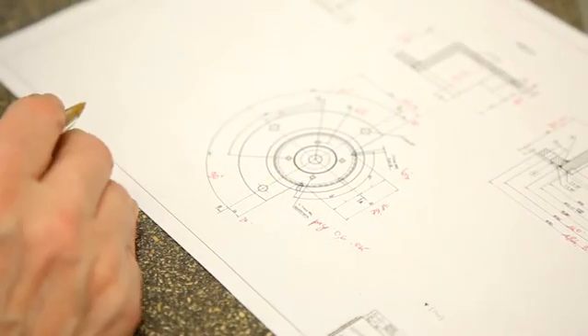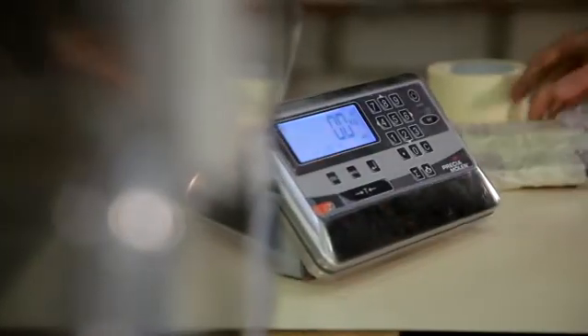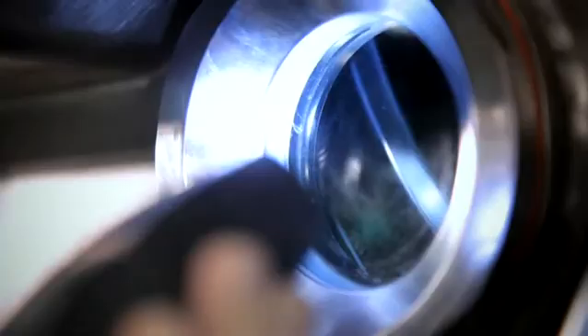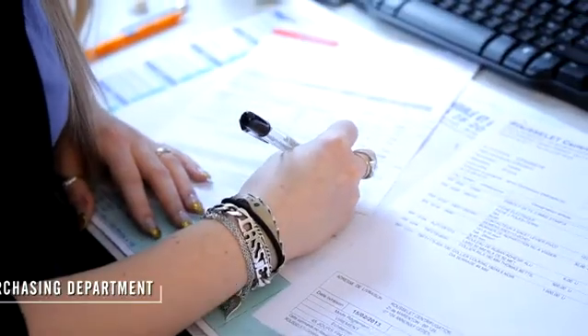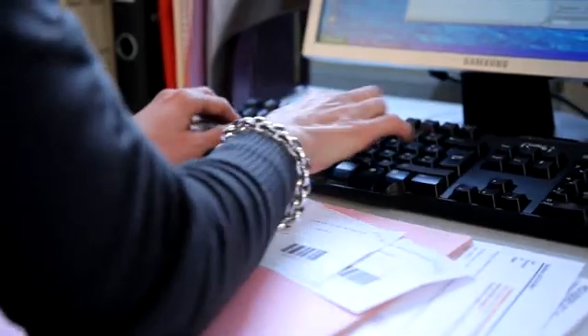During the factory acceptance test and before shipment, Rousselet-Robotel performs all the necessary inspections and verifications in accordance with a strict test protocol established with the customer. Finally, we install our solutions and provide an extensive after-sales service offering enhanced support and service throughout the life cycle of our centrifuge systems.